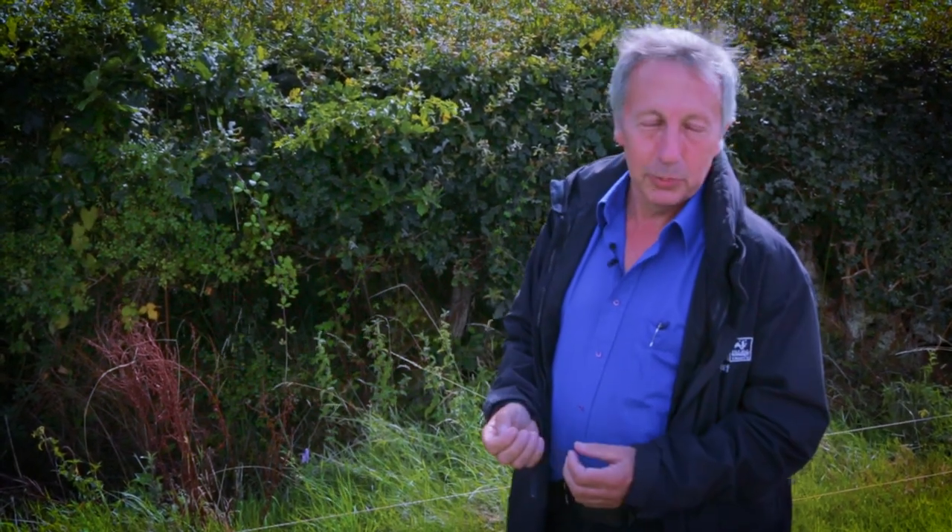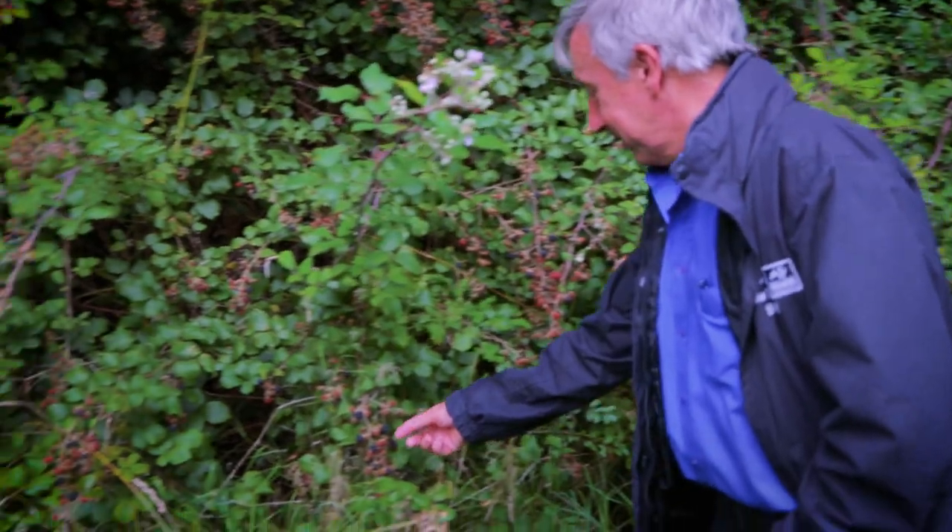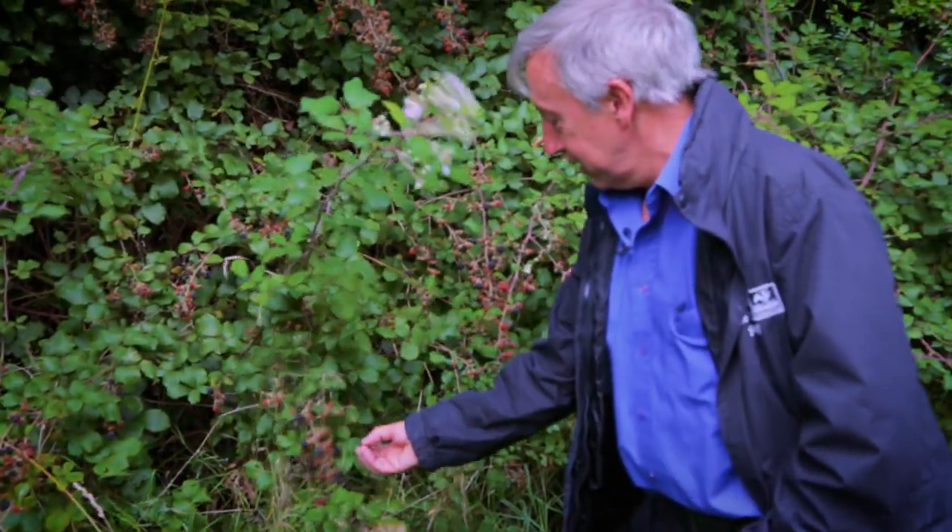Take one example: the Barbastell bat. They use the entire landscape, and if you break up that landscape, you lose those bats.